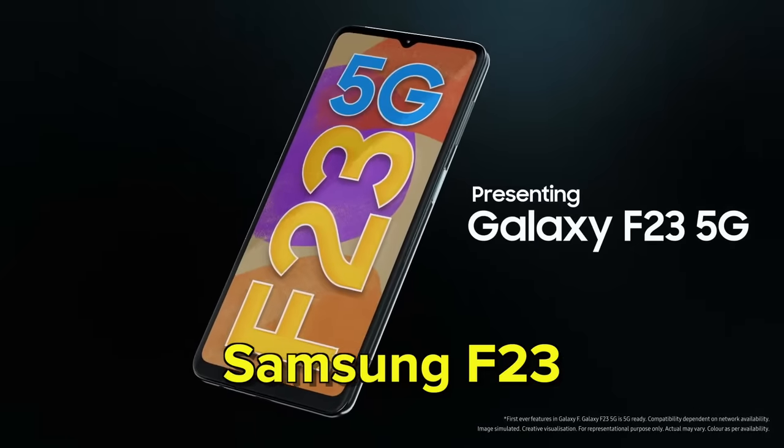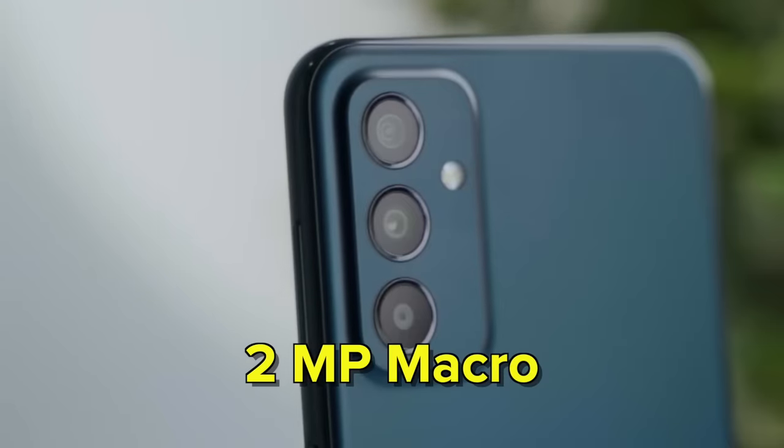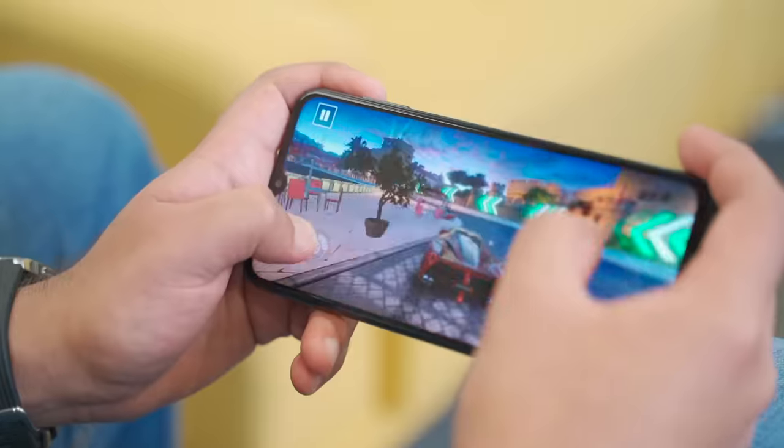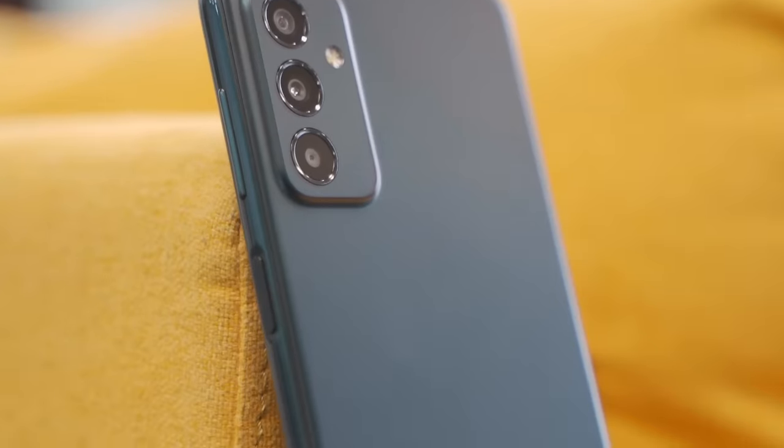Next on the list is the Samsung Galaxy F23. It's a little old but was originally priced at Rs.20,000-25,000 — now you can get it for around Rs.16,000, or even Rs.15,000 with a coupon or sale. It has a 50MP primary camera with an ultra-wide. The most important highlight is the Snapdragon 750G processor, which is definitely a killer at this price point. It is 5G capable with a 5000mAh battery and 25W charging. The display is a 120Hz TFT panel — Samsung's TFT panel holds up well in comparison, and many people can't tell the difference. For performance and Samsung's brand, with 5G capability, it is definitely a strong choice.